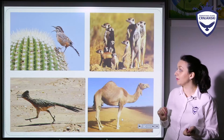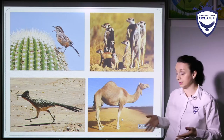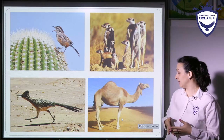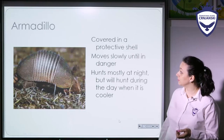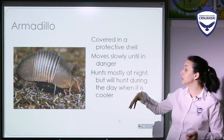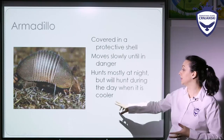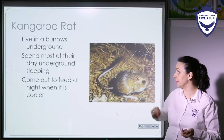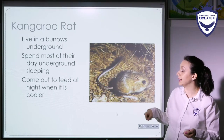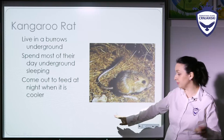So you can see some of the examples of animals that can live in these hot places, such as deserts. You can recognize these animals — there is a camel, an armadillo. It is covered in a protective shell, so it moves slowly until in danger and hunts mostly at night, but during the day it can hunt when it's cooler sometimes. The kangaroo rat lives in burrows underground, spending most of their day sleeping underground and coming out at night to find food.